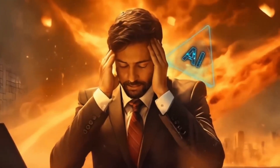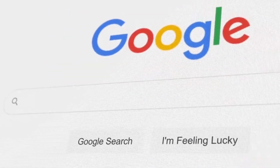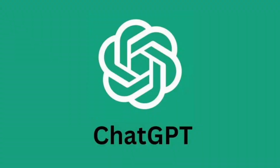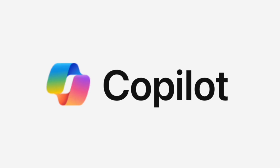This new development could pose a significant threat to Google, which is integrating AI features into its search engine to prevent users from switching to competing products, as is already happening. We're talking about ChatGPT, Perplexity, Claude, Microsoft Copilot, and many others.